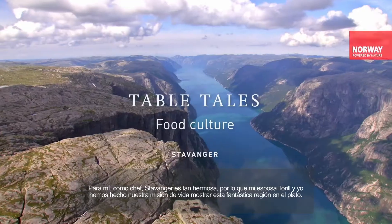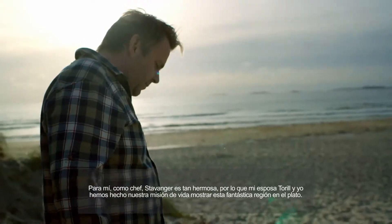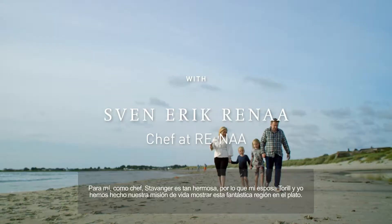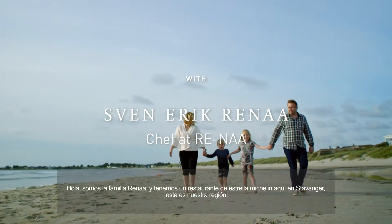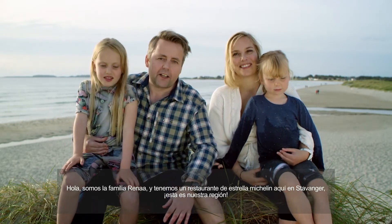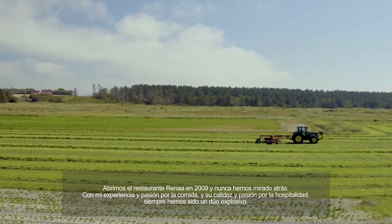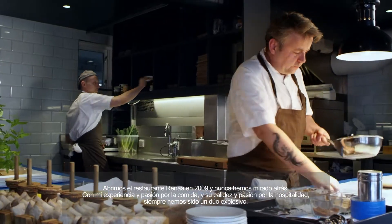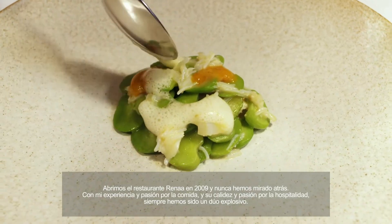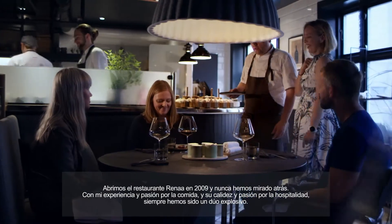To me, as a chef, Stavanger is so beautiful. So me and my wife, Toril, have made it our life's work to showcase this fantastic region on the plate. Hello, we are the Rena family. We run a Michelin star restaurant in Stavanger. This is our region. We started the Rena restaurant back in 2009, and we've never looked back. With my expertise and passion for food, and her warmth and passion for hospitality, we've always been a dynamite duo.